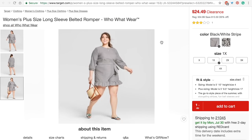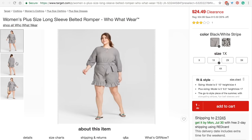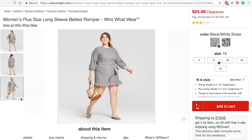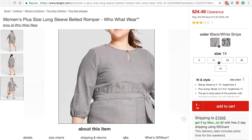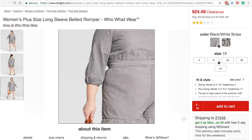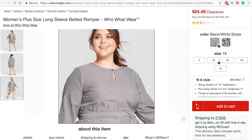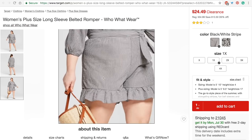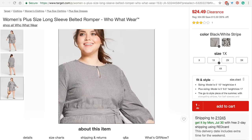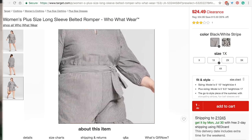This is a really cute romper — it comes in two colors but I prefer this one, a black and white stripe. I like it because it can transition into late summer and beyond. If you want to dress it up or down you could throw a sleeveless sweater vest over it or even just a black cardigan.